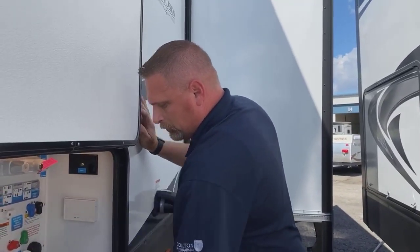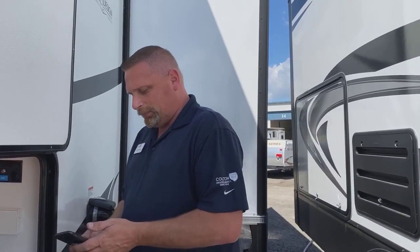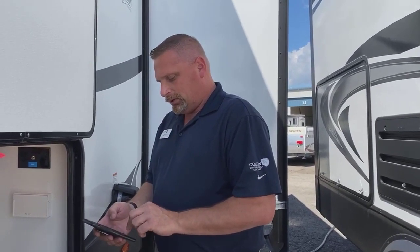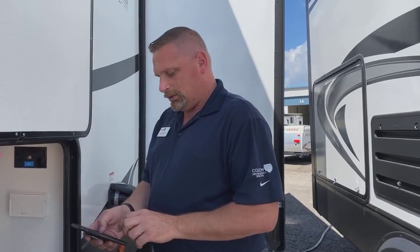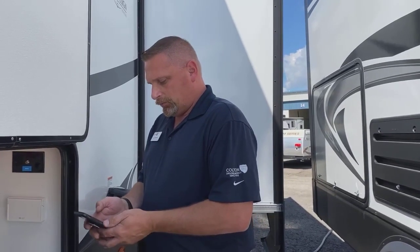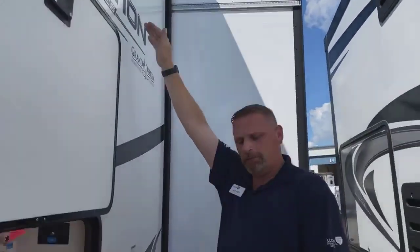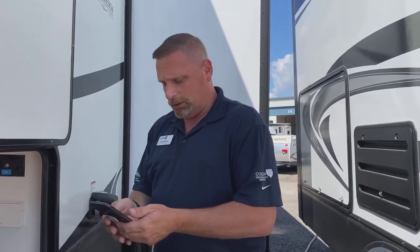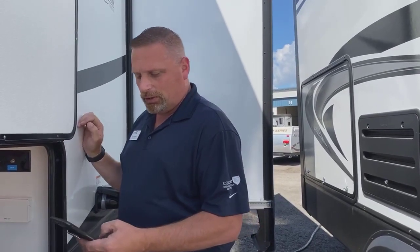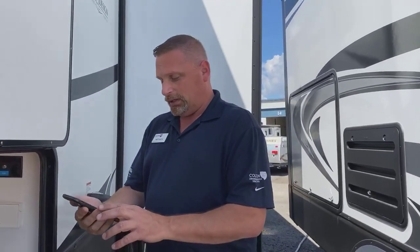So how tall is this camper? Good question — I'm going to keep going but look it up. I have an app here. The total length is 29 feet, 9 inches, and the total height to the AC unit up top is 12 feet even on this one. Fresh tank is 52 gallons, gray tank is 71 gallons, and your black tank is 39 gallons. It's got an 18-foot awning and 15-inch rims.